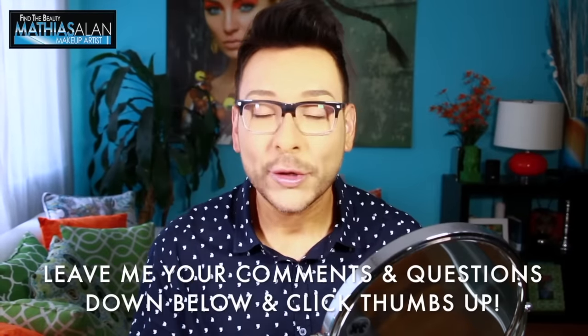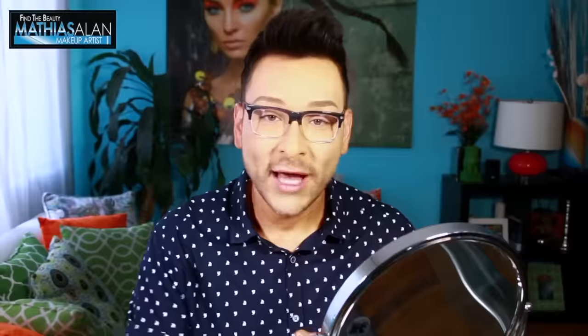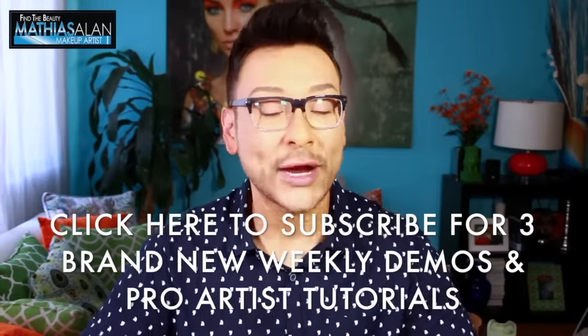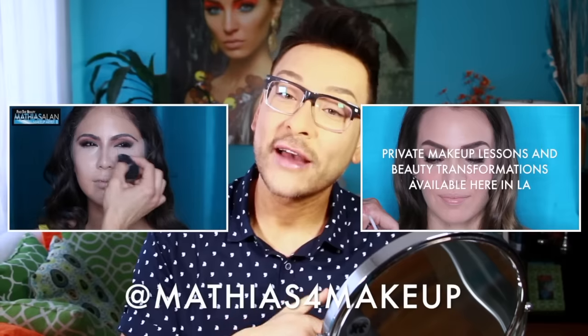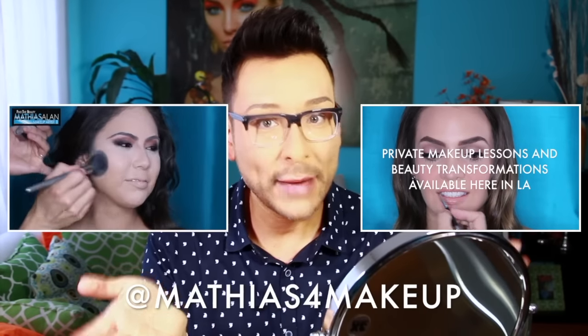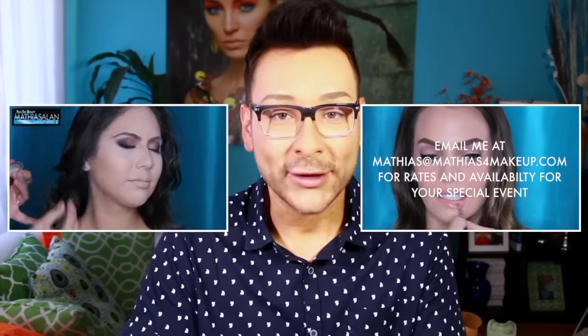If you guys have any questions, leave them down below in the comments — I love hearing from my followers and fans. If you haven't already subscribed to my channel, please do so now for three brand-new pro artist tips, tricks, videos, and vlogs every single week. Check out one of my other makeup demos for step-by-step tutorials. Follow me on all social media at Matthias for Makeup. I'm also doing live Periscope feeds and having a lot of fun on Snapchat, so check me out there too. Talk to you soon!